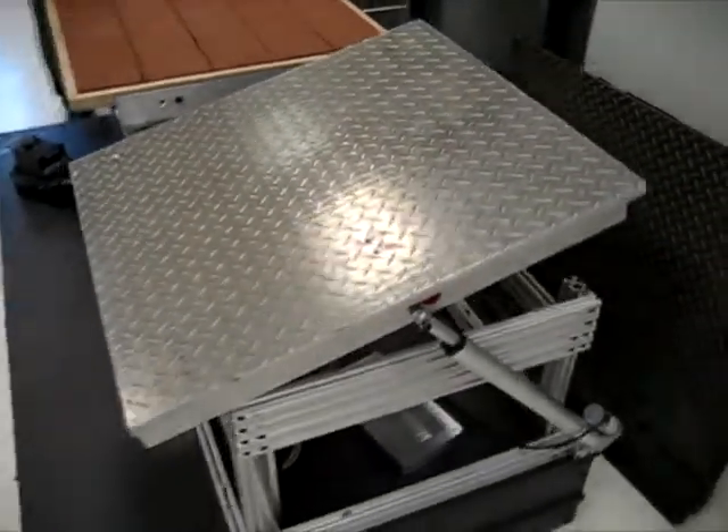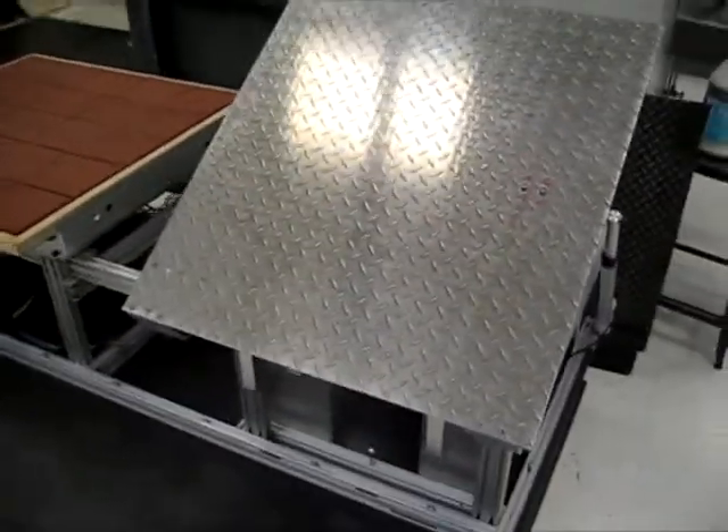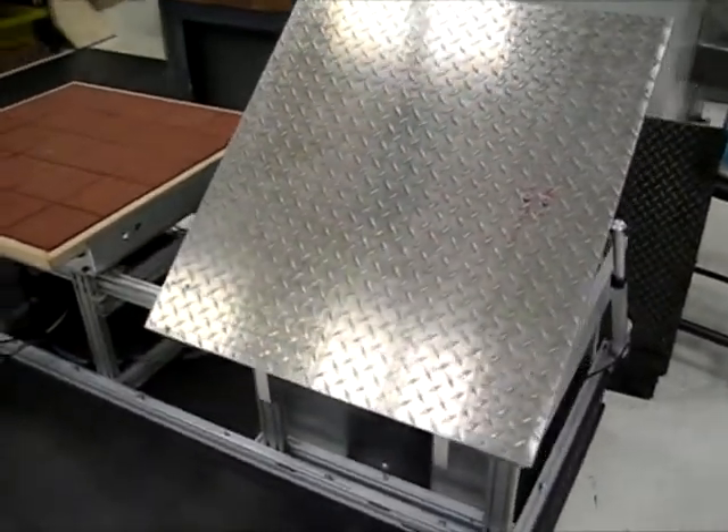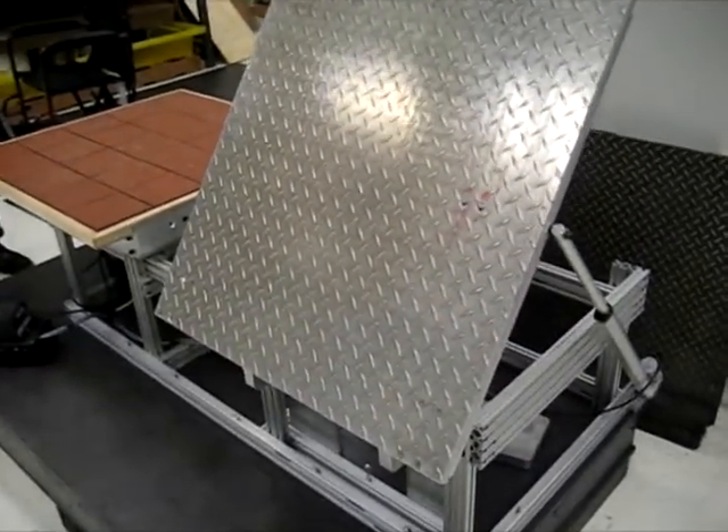In this video, we are displaying the vertical and horizontal positions of the new trap door fitted to our test rig. The trap door is being lifted by a linear actuator just for demonstration purposes.